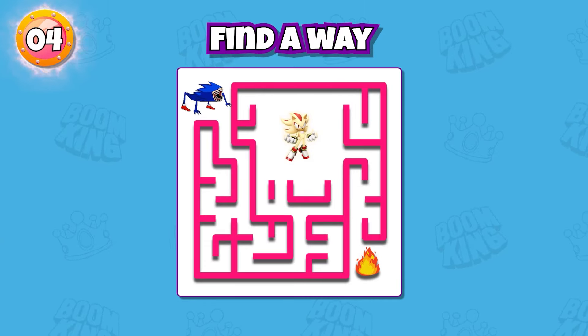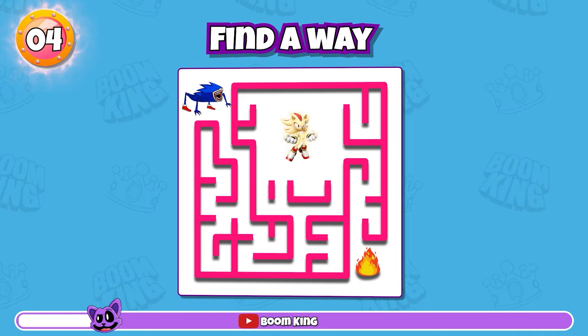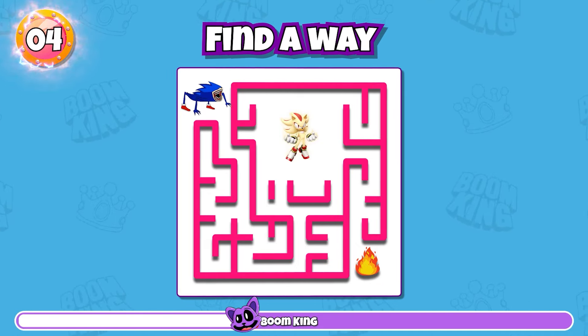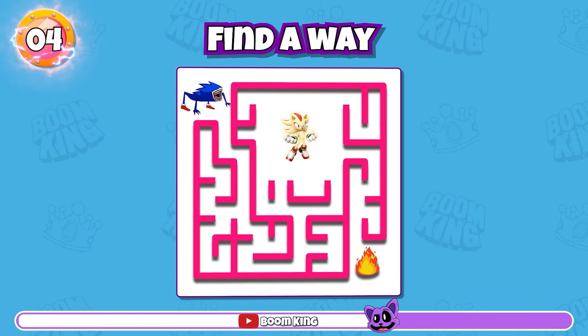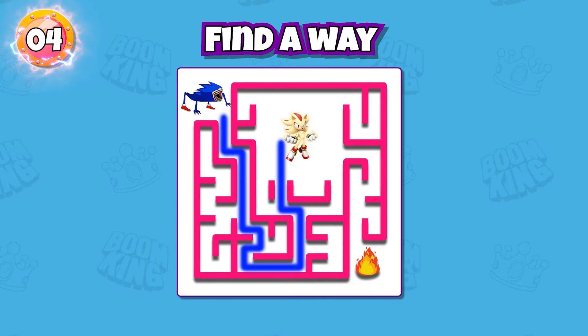Round 4: find a way for Shin Sonic Tapes to meet and fight Super Shadow. Yes, this way.